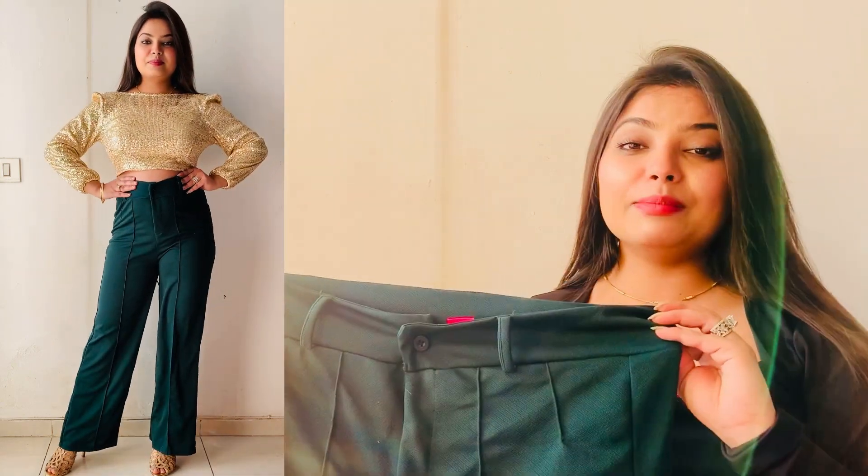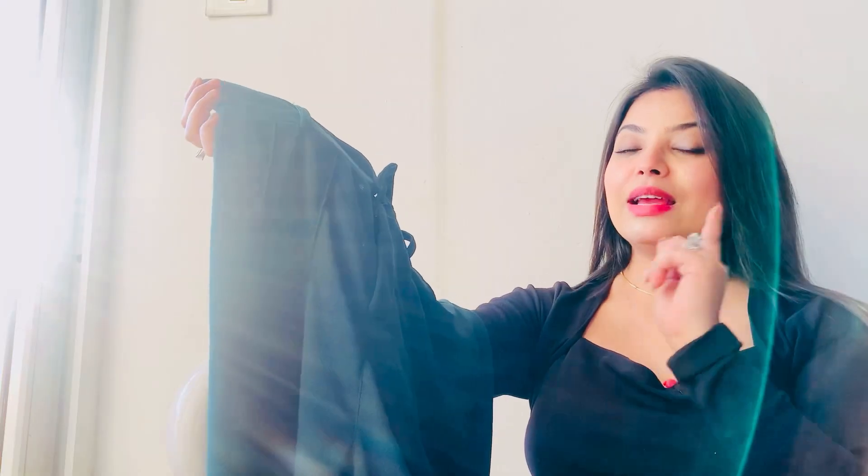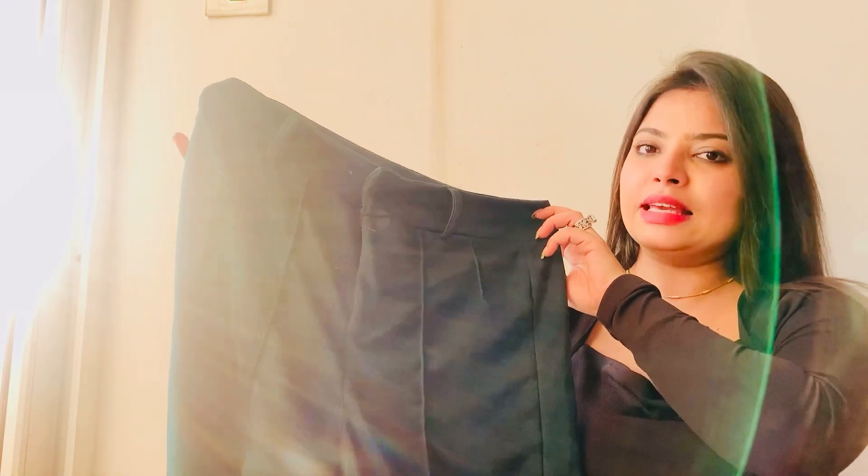If I talk about the price, it was around 400 rupees. In this range, to get such good quality and such a good pant is really fab. I was thinking it would come in thick material but it's a little soft — that's also okay. I really like this product and I'm going to keep it. It is very nice and I highly recommend it.